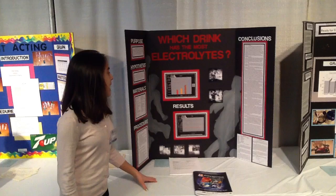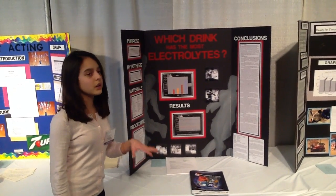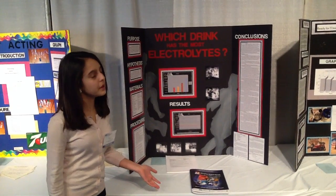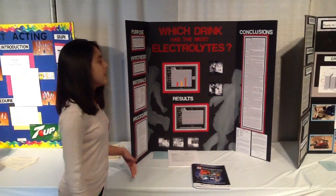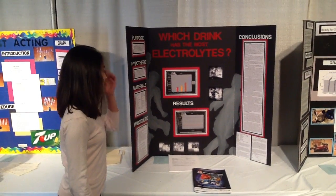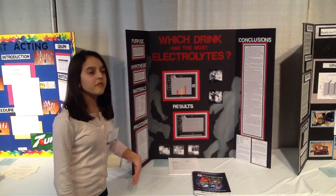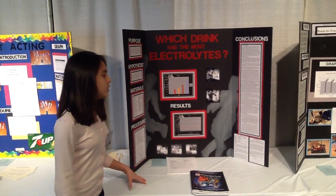My hypothesis was that chocolate milk will have the most electrolytes, followed by coconut water, then orange juice, then Gatorade, and my control of tap water having barely any electrolytes, because it's just tap water with no nutrients added. I chose this order based on background research and nutritional labels on each of these drinks.